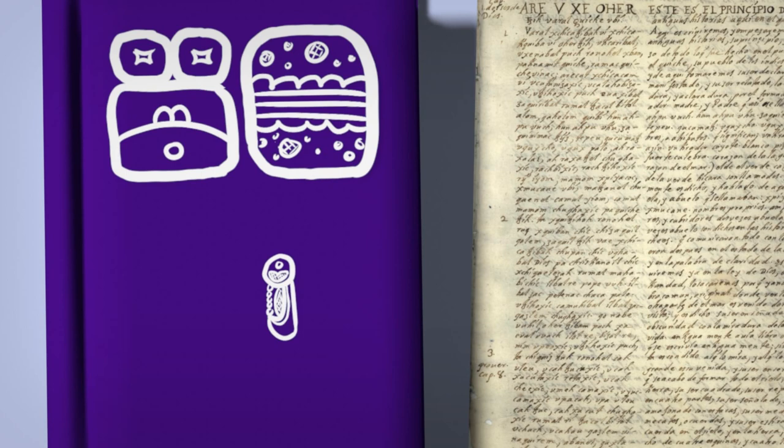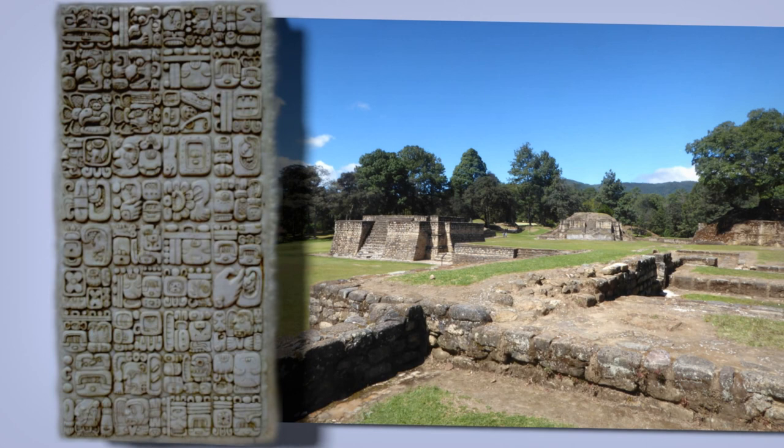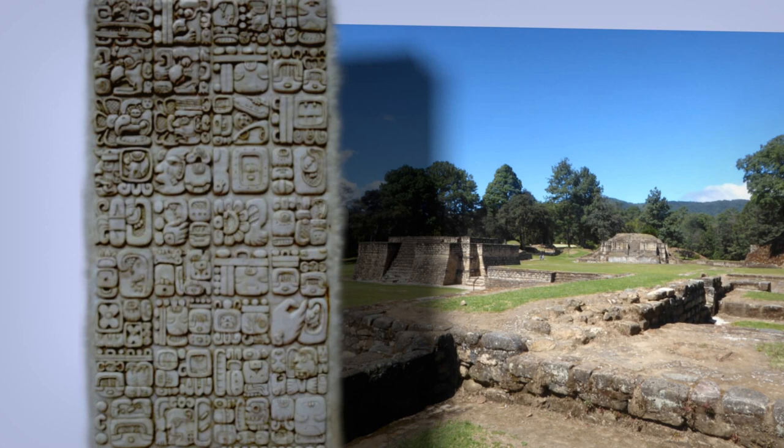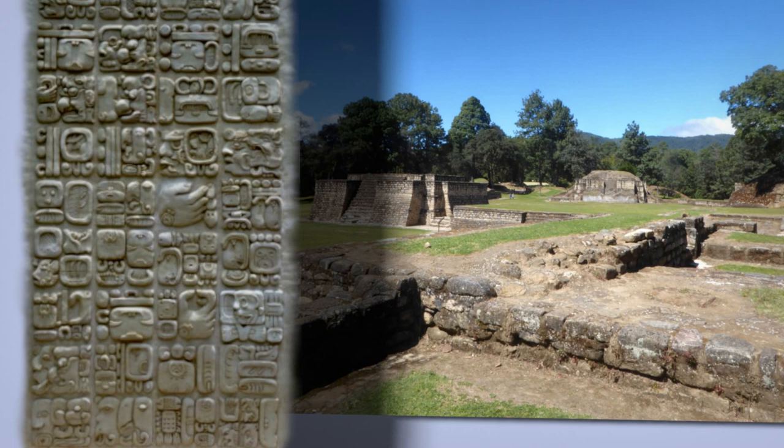At the entrance to the archaeological site of Iximche, beside the parking lot, there's a stela inscribed front and back. Its 80 glyph blocks narrate events from the start of the Long Count thousands of years ago, to the founding of the site, to the Spanish conquest, down to the planting of this stone in 2012. It's a new monument, written and sculpted by experts from among the Kaqchikel people.